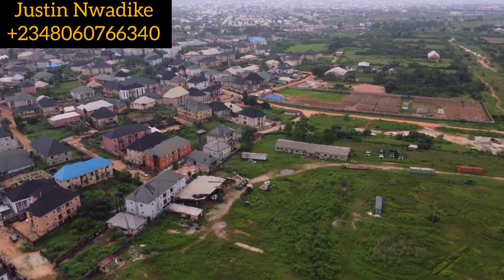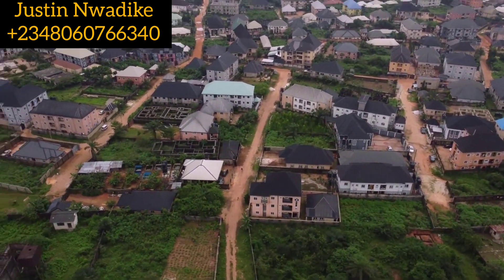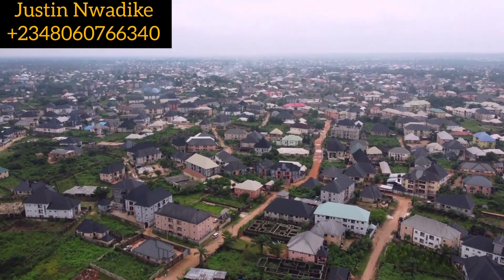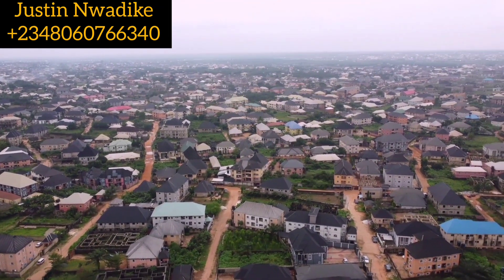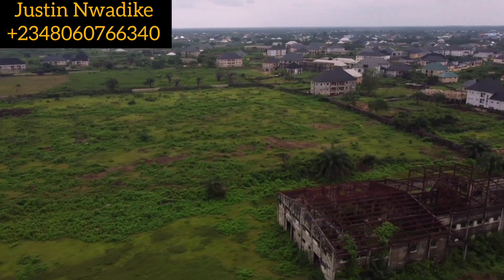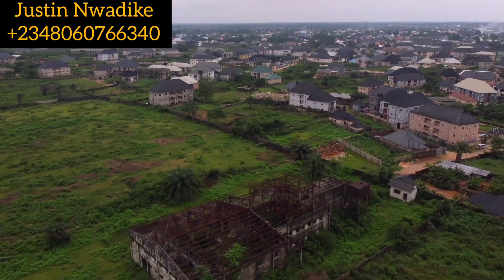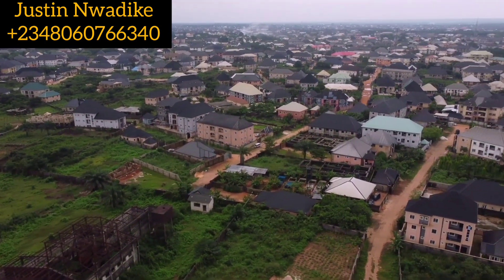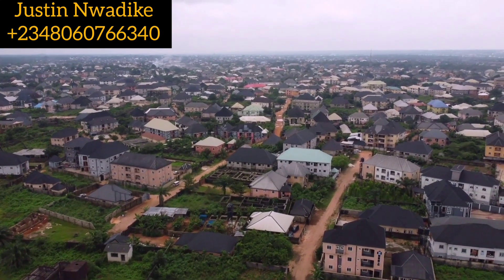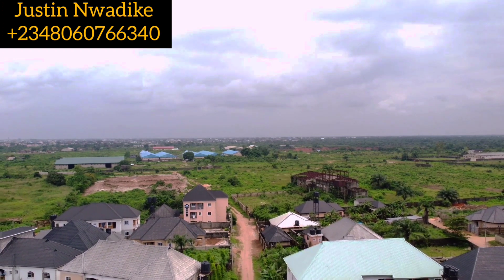It has features such as perimeter fencing, gated house, internal paved roads, functional drainage system, portable water, electricity, and security. It comes with a deed of convenience and registered survey plan, and is selling for 10 million naira per plot. The size of each plot is 465 square meters, and it is strictly residential.